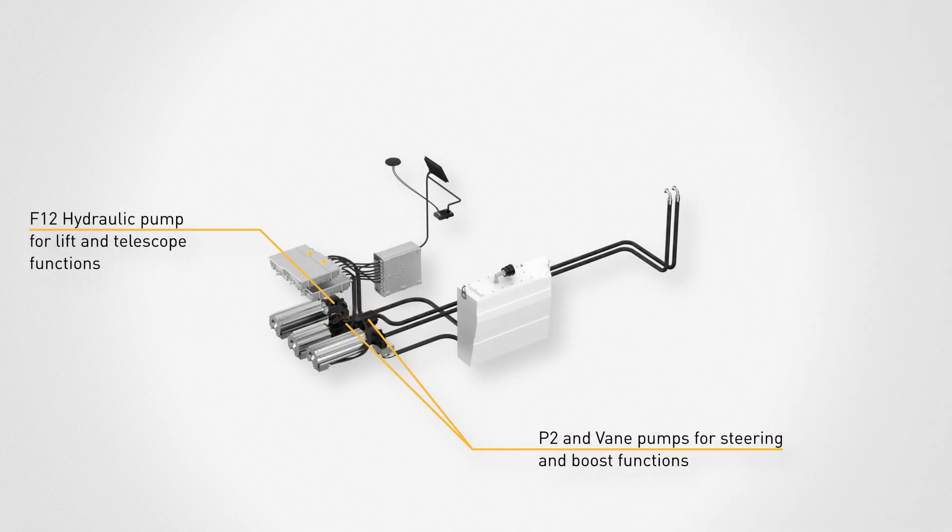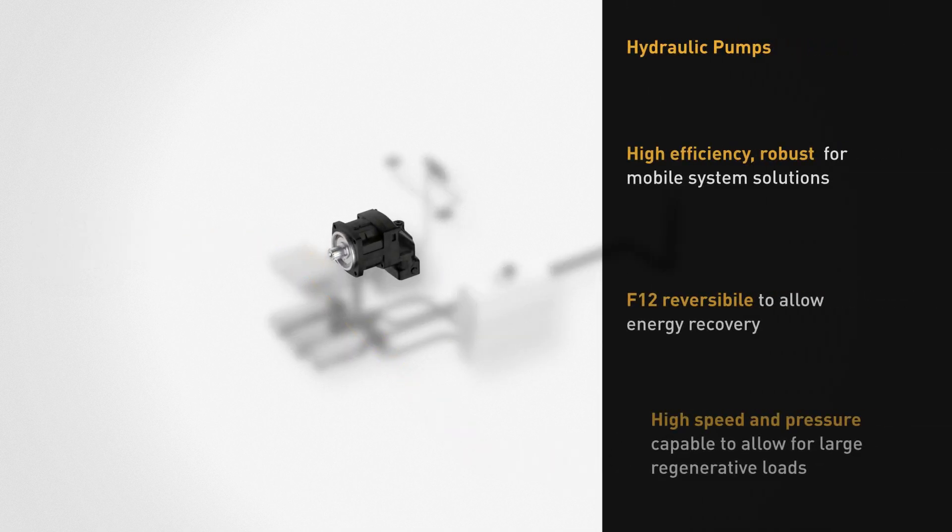The motors are coupled to the Parker pumps, which transfer the electrical energy into the hydraulic system.